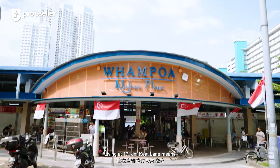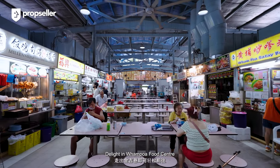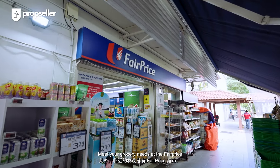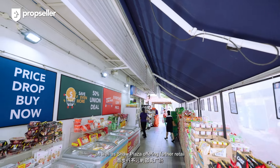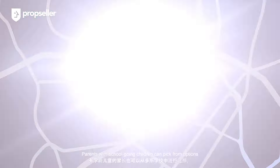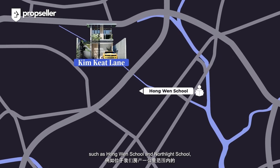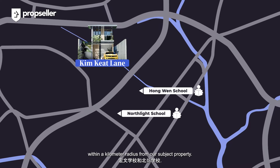Living at 17 Kim Kiat Lane means you're never far from central amenities. Delight in Whampoa Food Centre, a mere walk down Kim Kiat Lane itself. Meet your grocery needs at Fair Price; Balestier Road is just around the corner, as well as Shaw Plaza offering further retail and dining options within a short walk. Parents with school-going children can choose from options such as Hongwen School and North Light School within a one-kilometre radius from our subject property.